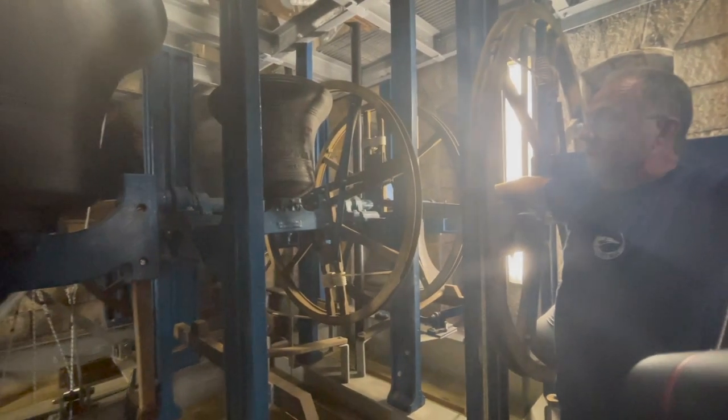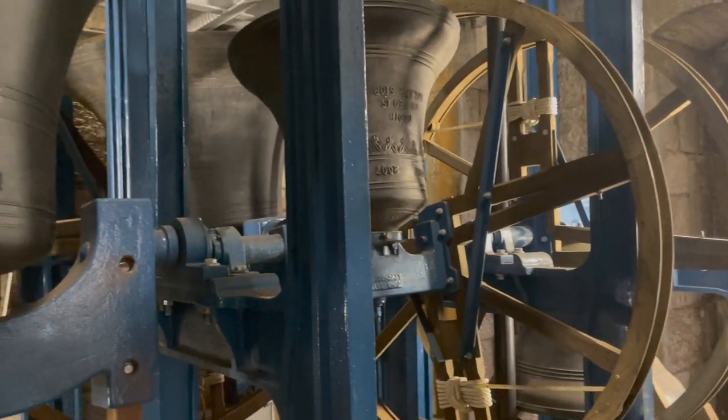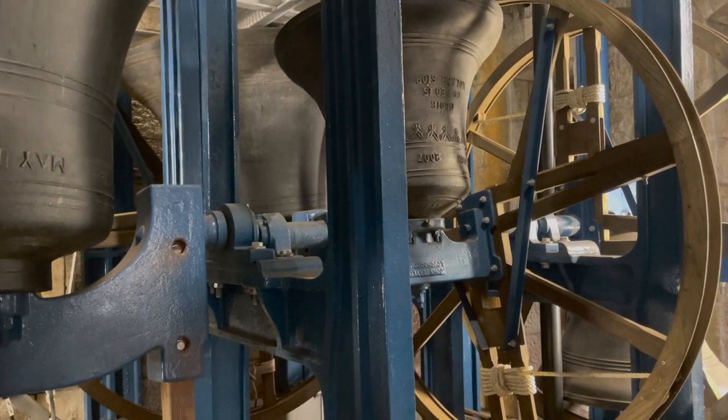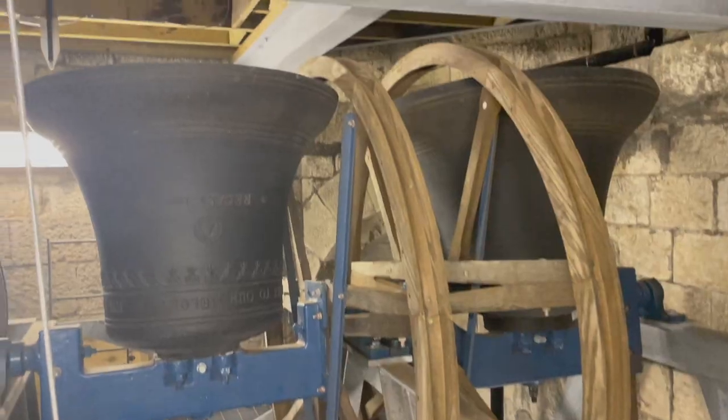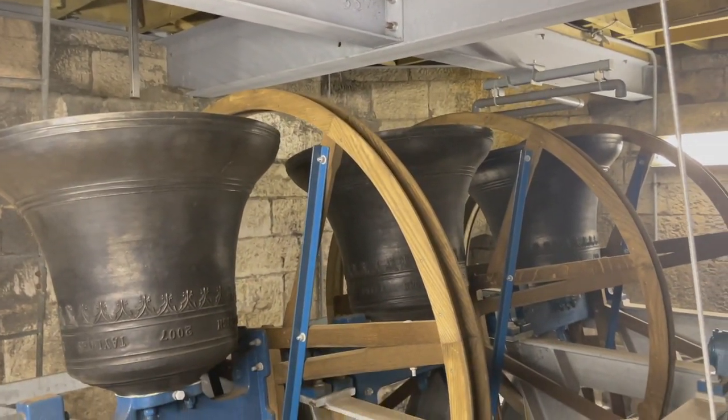Originally the eight bells were on a single level. The existing cast iron H-frames from the old frame have been reused, and a new frame was added on top to carry five of the bells.